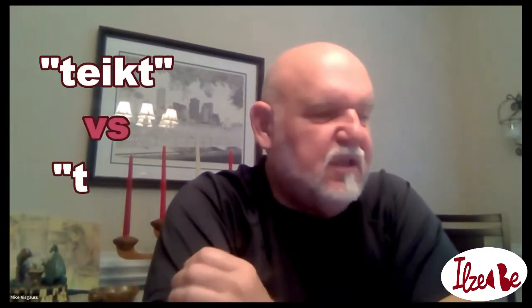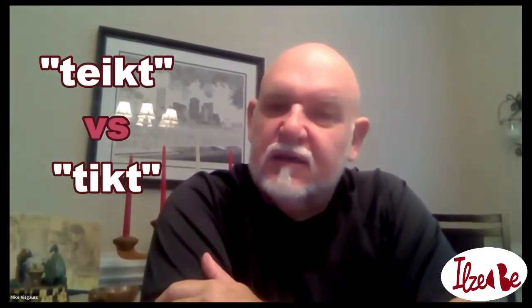How do you say T-E-I-K-T compared to T-I-K-T? Taked. And then tikt, T-I-K-T. That was the key I was missing. I was going to ask you: what were the things from our last meeting that helped you out the most or stood out the most to you?